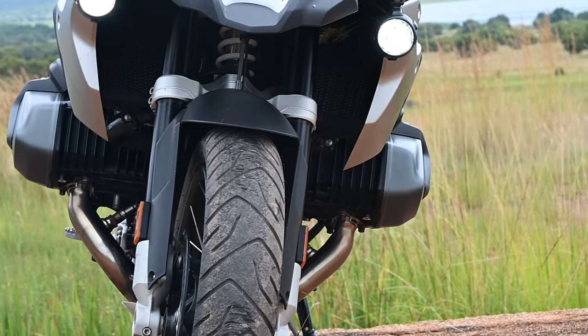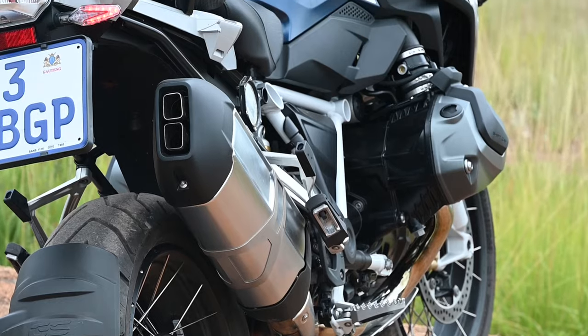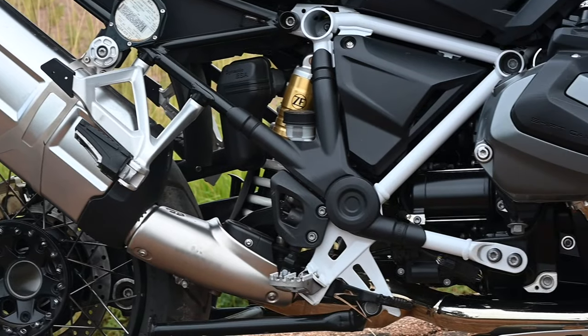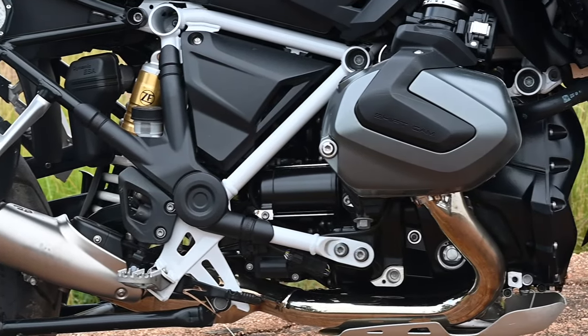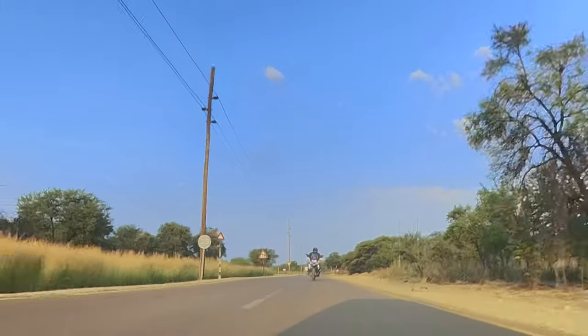Like all big GS models, the 1250 has a boxer twin motor that more recently is both air and liquid cooled. It pushes 136 horsepower, but that's not the headline — it also punches out 143 Newton meters of torque.